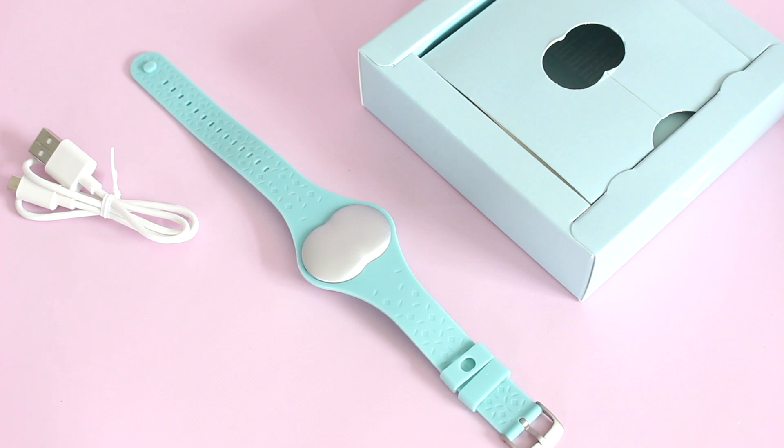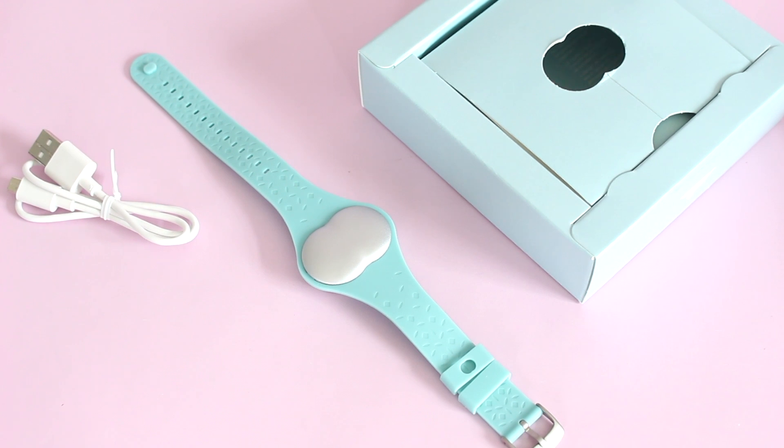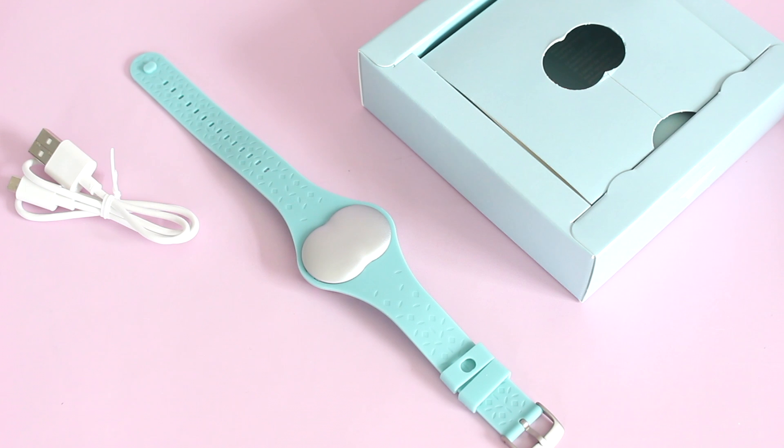Now let's talk about who can use the Ava bracelet. It isn't just for women trying to conceive — it can also be worn while you are pregnant. On the app, they have a pregnancy tracker mode that you can switch to once you're pregnant. The pregnancy dashboard gives you week-by-week explanations of what to expect in each week of pregnancy, sharing insight into the changes you're experiencing. So not only can I wear it while we're trying to conceive, but once we do conceive I can still continue to wear it and learn about the changes my body is going through.